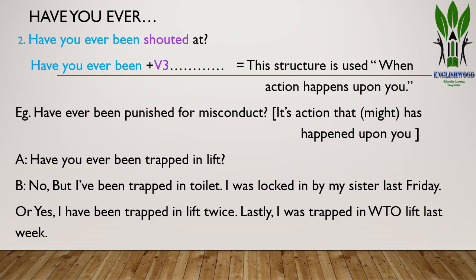A might ask: 'Have you ever been trapped in a lift?' B might answer: 'No, but I have been trapped in a toilet. I was locked in by my sister last Friday.' Or you can say: 'Yes, I have been trapped in a lift twice. Lastly, I was trapped in the WTO lift last week.'